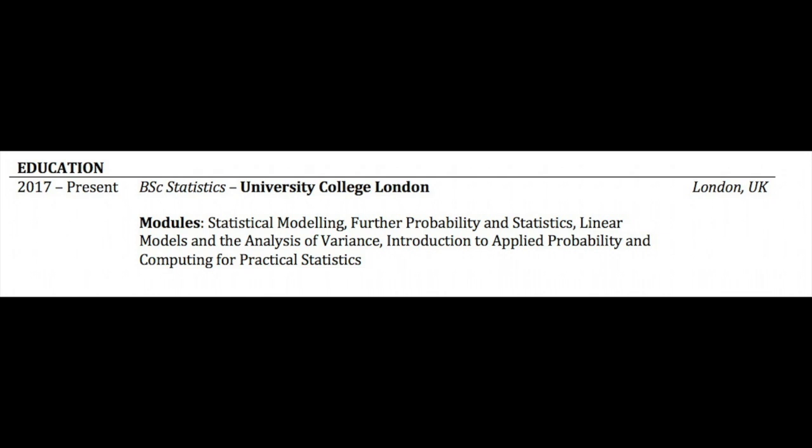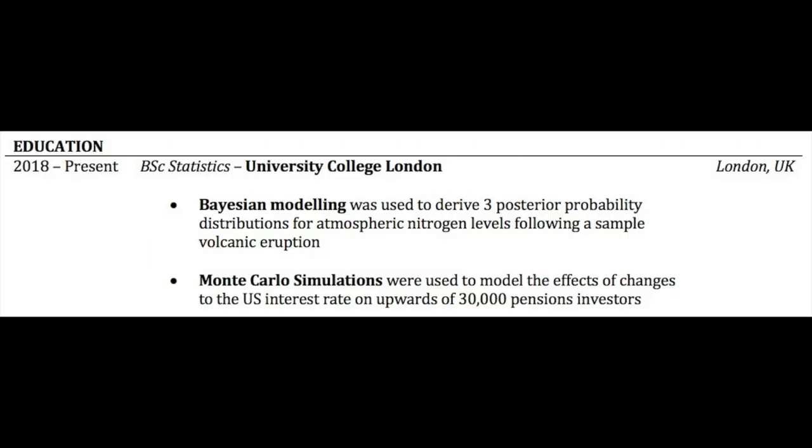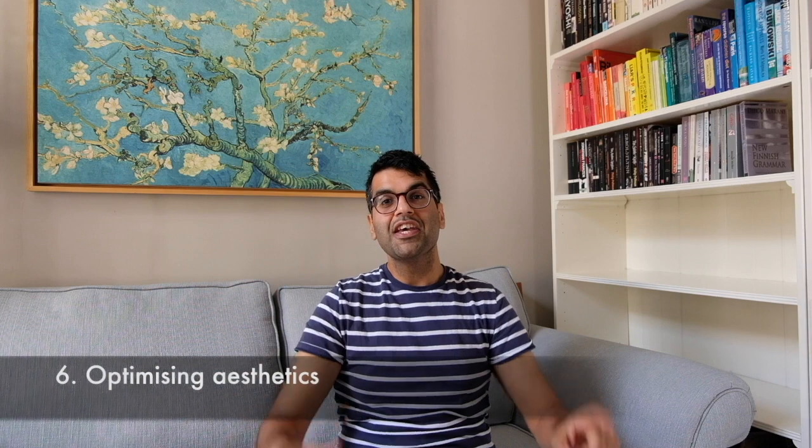Tip number five is not overstating modules in the education section of your CV. Modules mean a lot to us — we've lived and breathed them — but think of it from the reader's point of view. If you've done a bachelor's in statistics and you list a module called 'statistical modeling,' the reader has no way of knowing whether you covered Bayesian techniques, Monte Carlo simulations, or the Black-Scholes model. So the more relevant a particular technique from your degree is, you'll do far better by listing it explicitly.